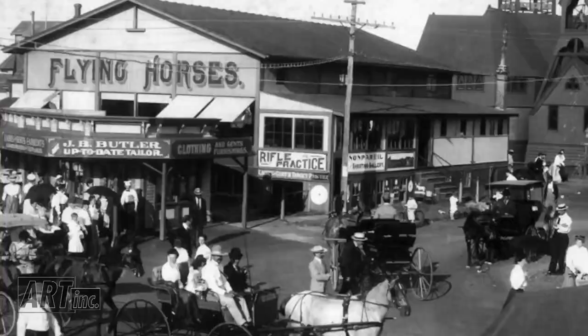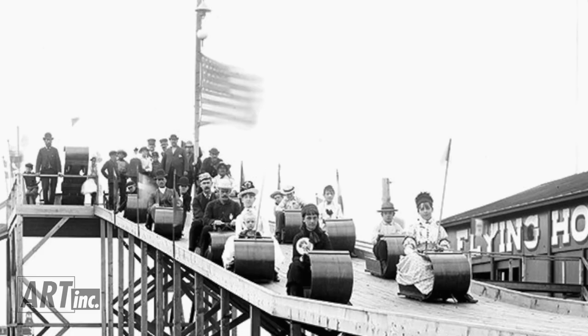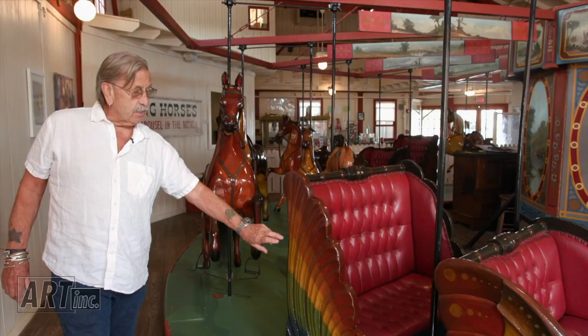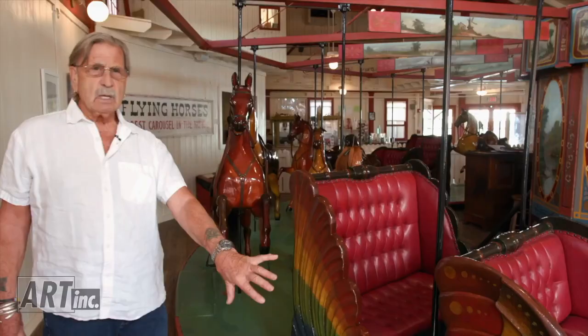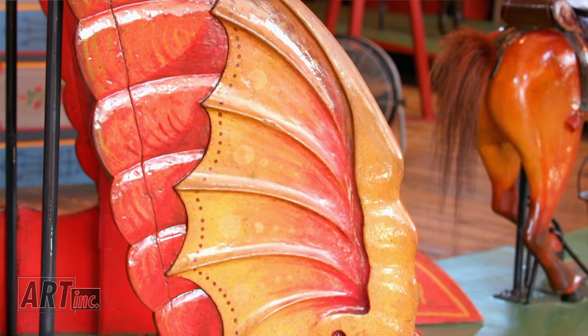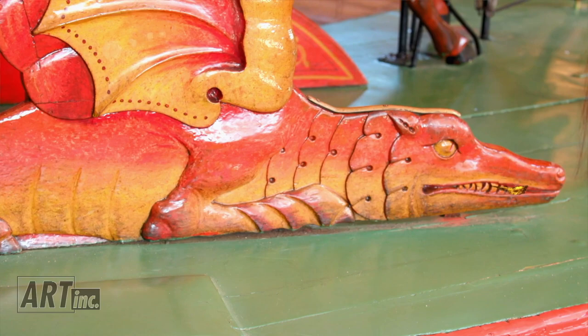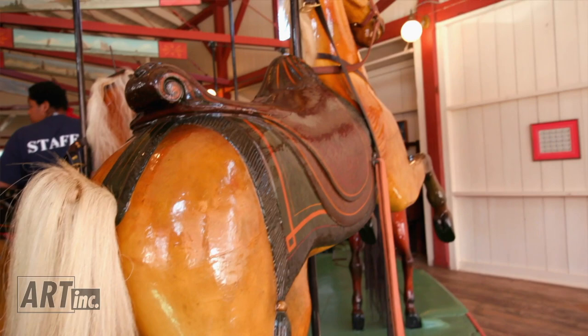When the Trust bought it, they did research on restoring the horses — finding old black and white photographs from different people on the island that collected photographs. This is 1884 color, original color. Very little touch-up was done. These carousels, when they were built, were vibrant, vibrantly colorful. They were always kept up, so they were bright and cheerful for the kids. This is a representation of color from 1884.